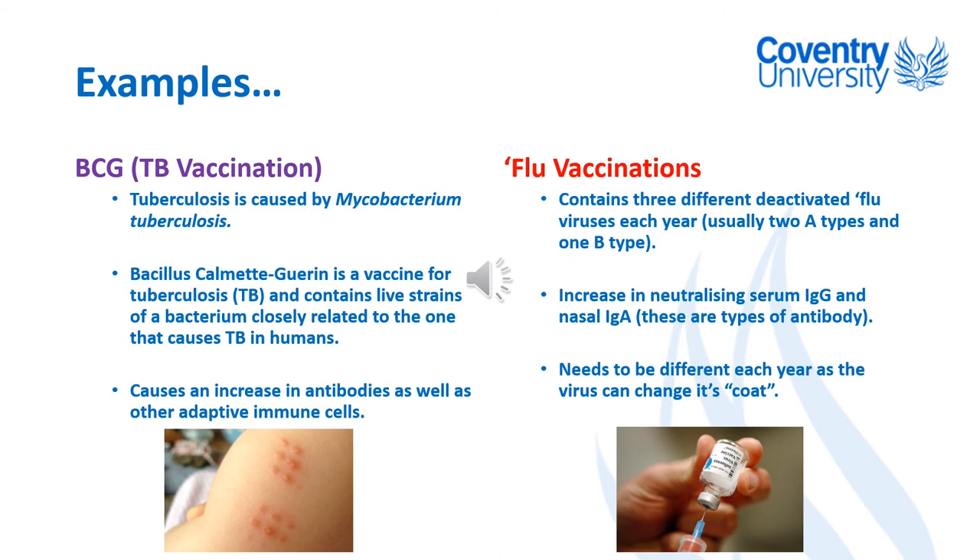Unfortunately they seem to have stopped routinely vaccinating against TB in schools in the UK, and there does seem to be an increase in TB cases, so I think they should bring that back. Thinking about viruses — smallpox is a virus — if we think about flu vaccinations, which occur each year, this is something we'll touch on again when we think about COVID-19 in the next part.